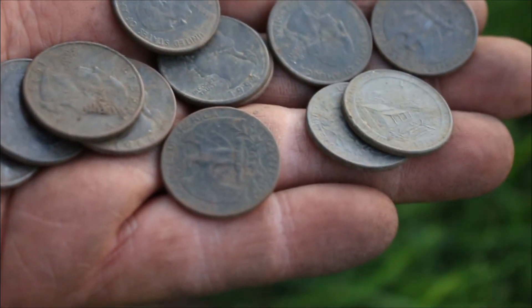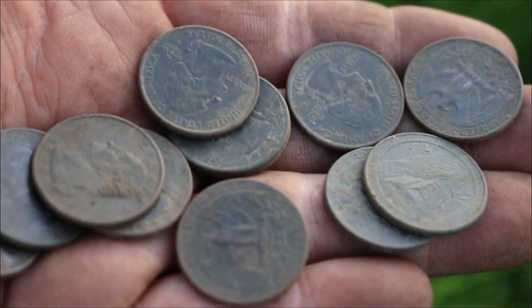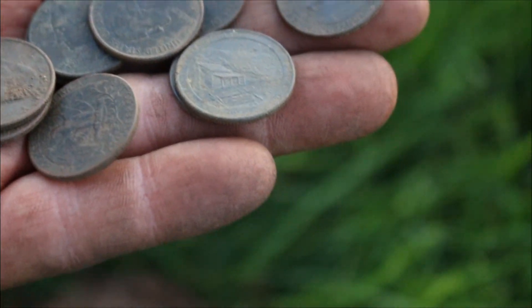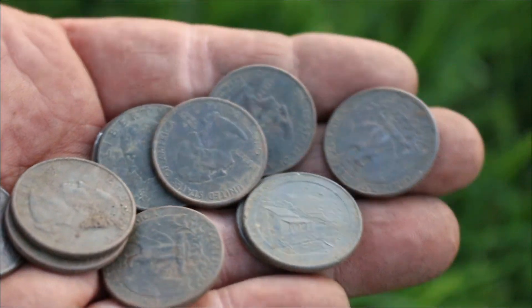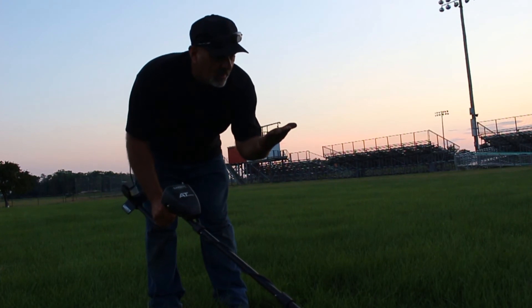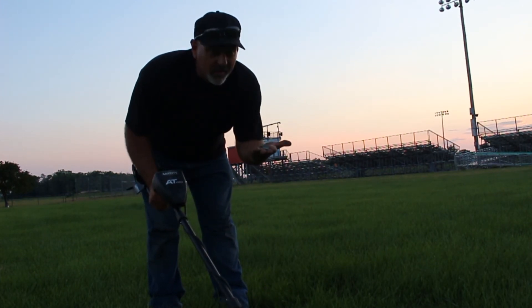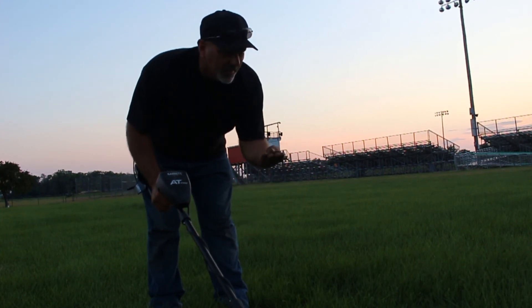Time goes by so fast. Things that were worth something are now just junk — like this right here, that's all just zinc junk, it's hardly worth anything. So what do you do? The best I can tell, you search for value in other places and other things.